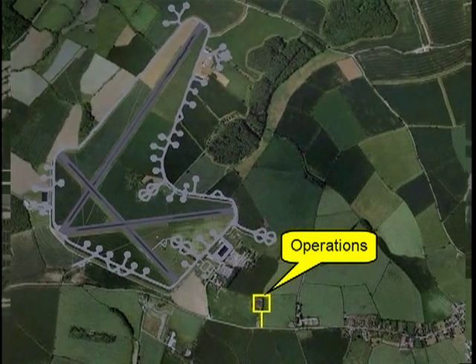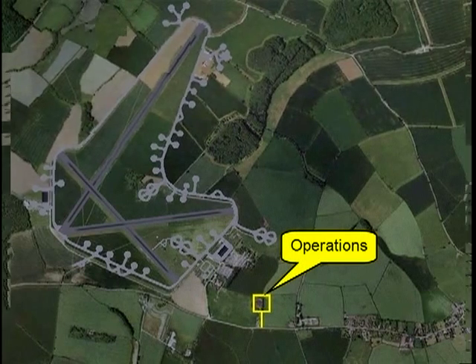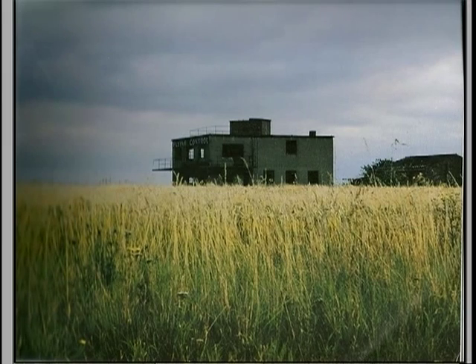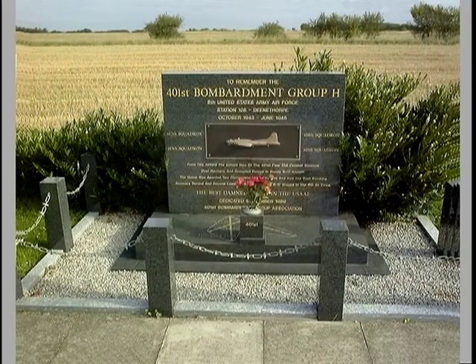The air base at Deanthorpe is long gone, and farmers' fields have again replaced what was once a dynamic part of the air war against Germany. For many years the control tower stood amidst the fields, but now it too is long gone. What remains to remind visitors that an American air base once stood here is a memorial to the men of the 401st.